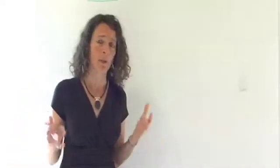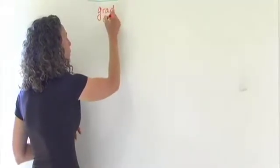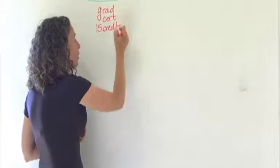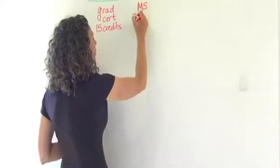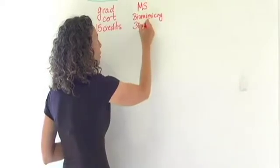Let me start with the ASU programs. We have two new programs that we're offering at ASU. One is a graduate certificate in biomimicry, and this graduate certificate is 15 credits of content. We're also offering the first in the world a master's of science in biomimicry, and that is being offered through ASU as well — that's a 30-credit program.